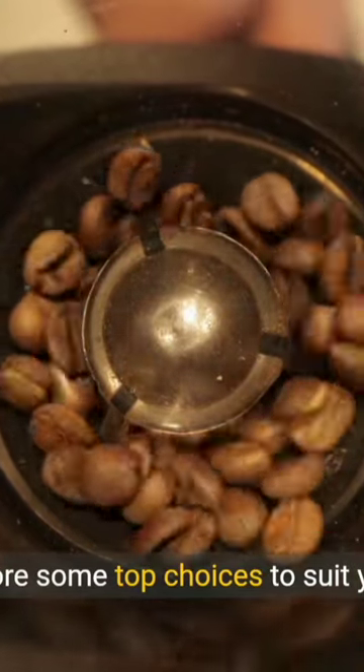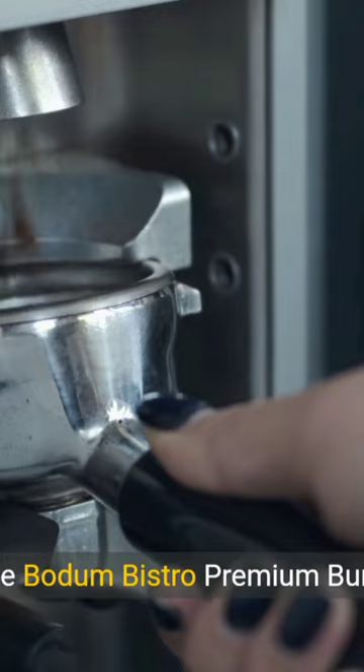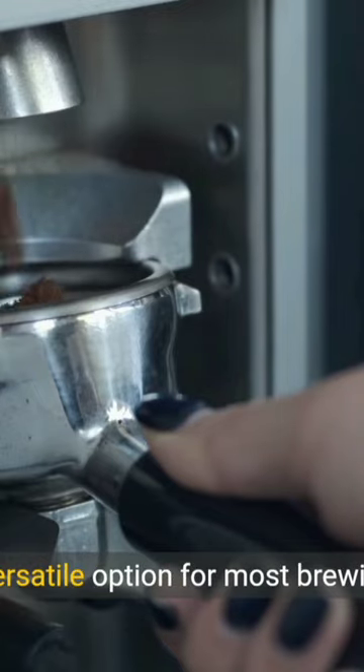Let's explore some top choices to suit your needs. First up, the Bodum Bistro Premium Burr Grinder, a sleek and versatile option for most brewing methods.